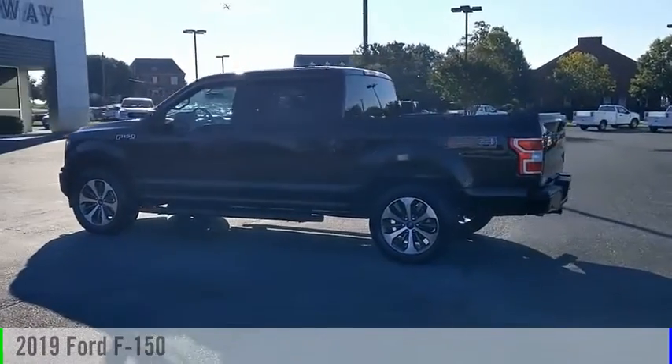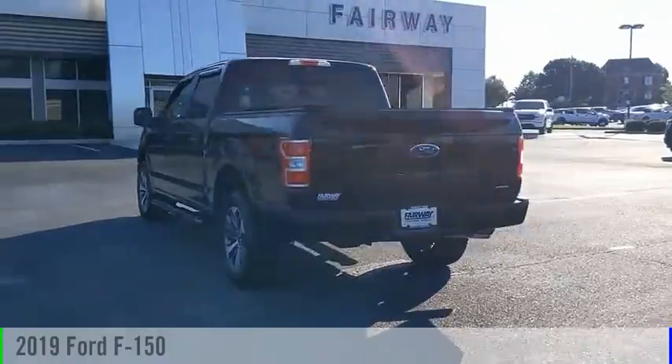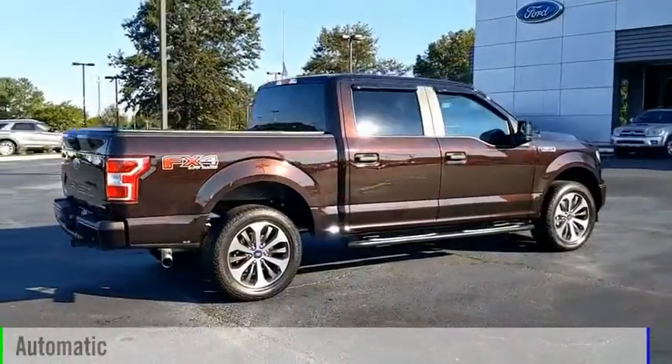Looking for the right vehicle? Check out the 2019 F-150. This vehicle is powered by a four-wheel drive, six-cylinder, 2.7-liter engine, and comes with an automatic transmission.